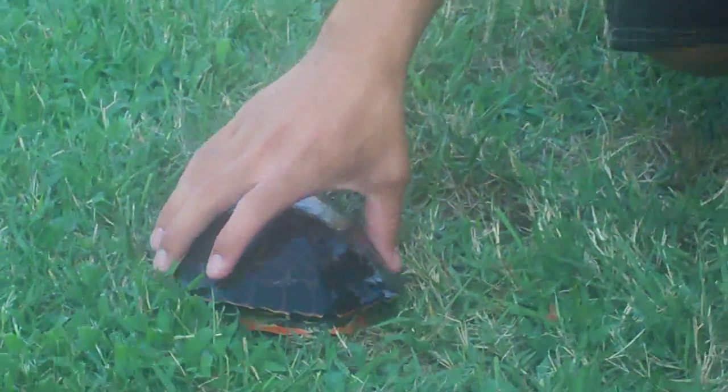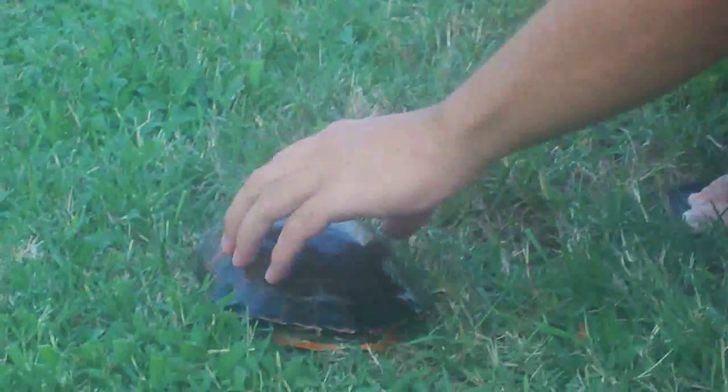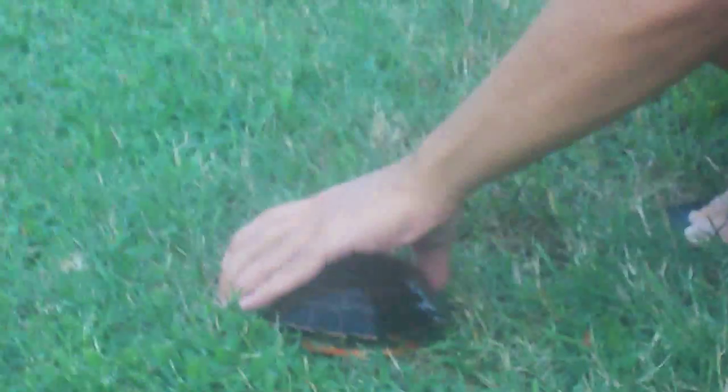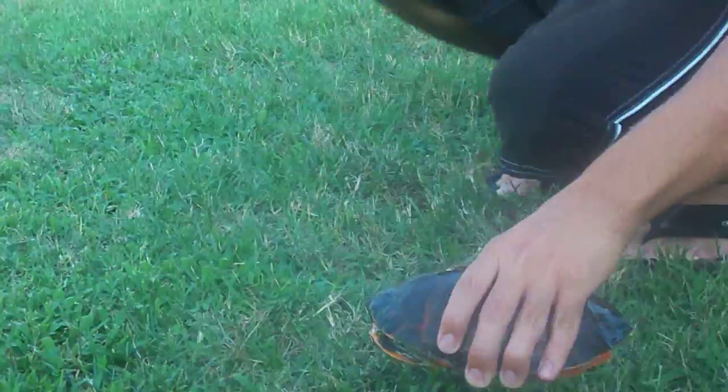Hello. I'm going to make this video to show you the difference between a male and a female turtle. This guy just walked up on my lawn. This is a painted turtle — it could be a red-bellied cooter.